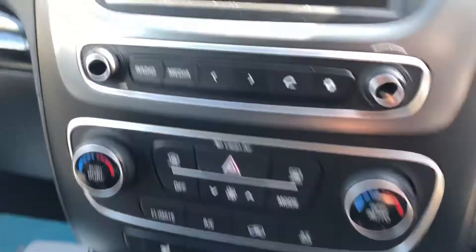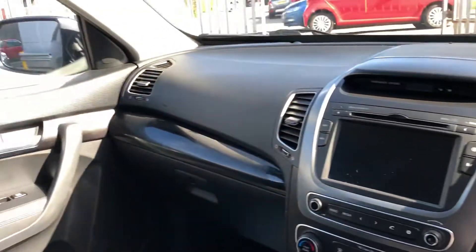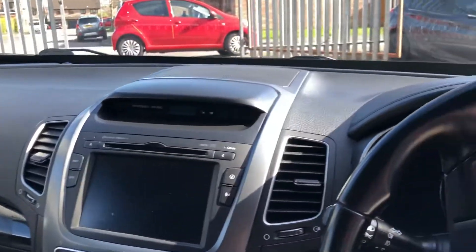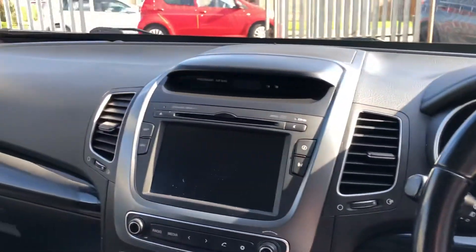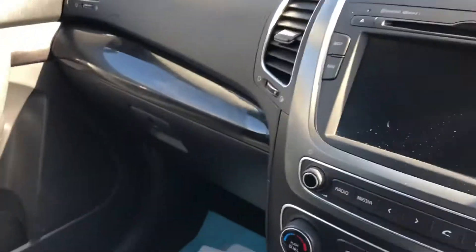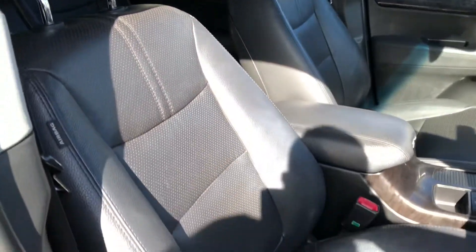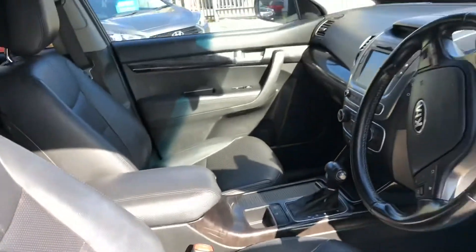We've got heated front seats. And as you sit in here, although these cars are big and they're great for towing with the 2.2, when you throw it into a corner it doesn't feel like a big car. It handles really well. The seats are in good condition, no sense of wear or tear.